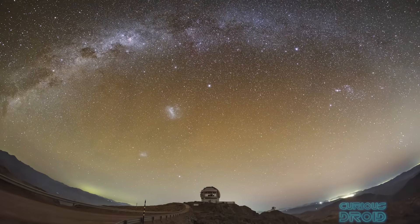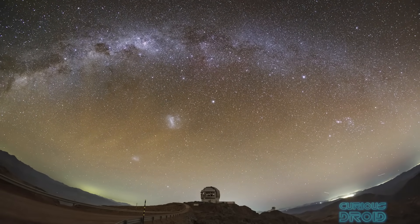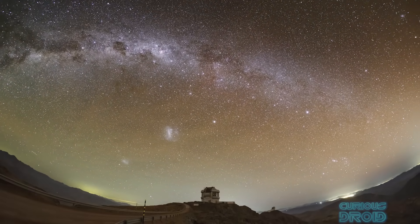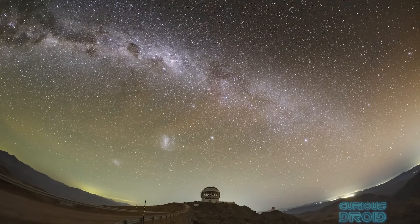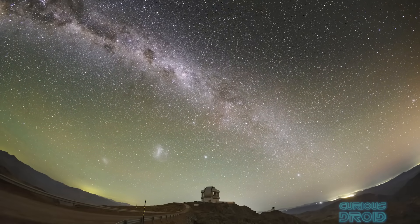And this is where the Vera Rubin Observatory comes in. It is designed to take images of the entire southern night sky in just a few days, and it does so from here on earth, looking through our atmosphere from a location at an altitude of about 2,672 meters in the Coquimbo region of Northern Chile.